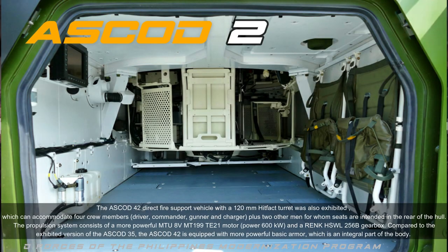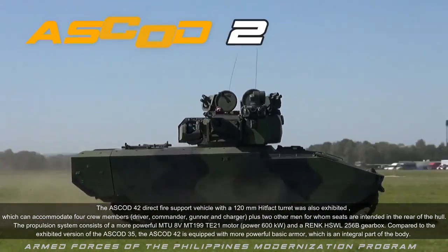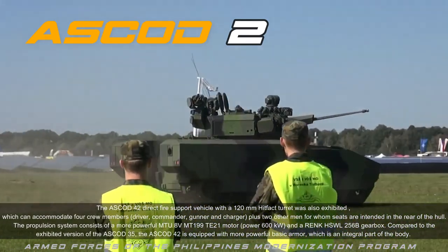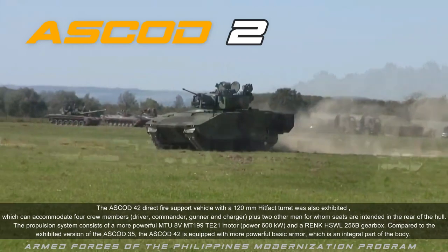The propulsion system consists of a more powerful MTU 8V MT199 TE21 motor with 600 kilowatts of power, paired with a Renk HSWL 256 gearbox.